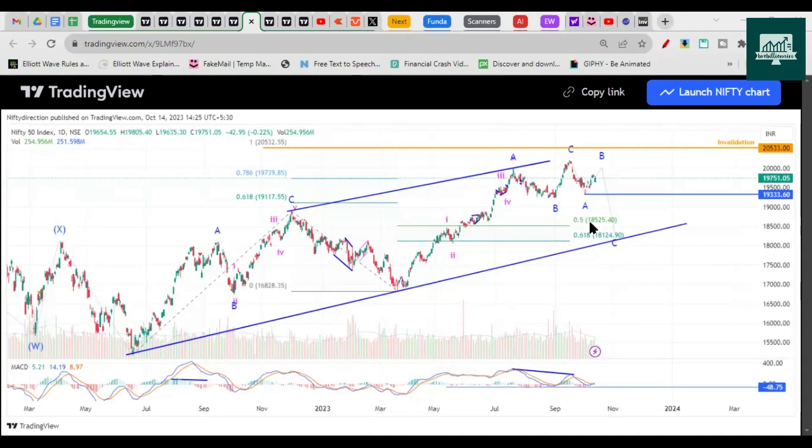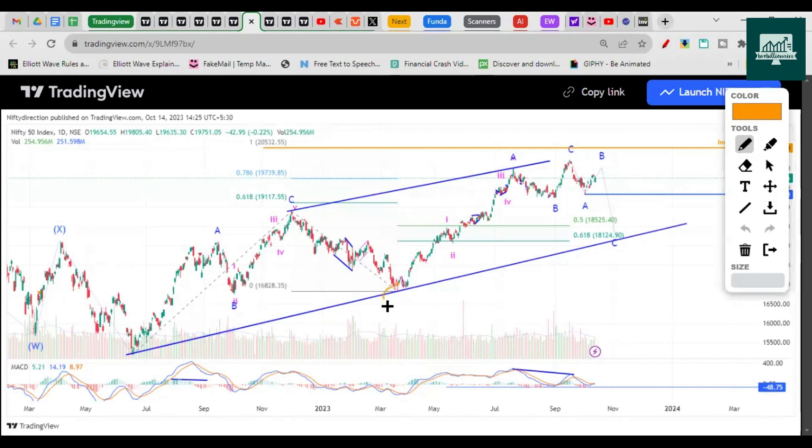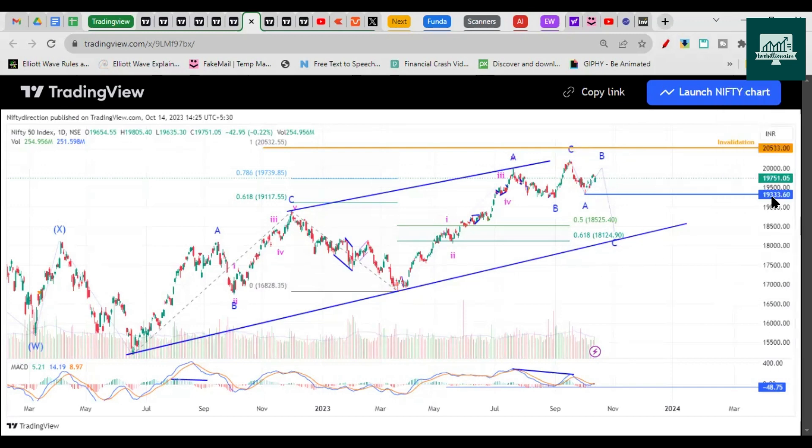Welcome to BroBlen. This was the chart we discussed on 14th October — that Nifty, if it breaks 19,333, is heading for the 18,525 to 18,124 zones, as this is the Fibonacci retracement between these two points. Nifty has finally broken 19,333 and is almost 500 points down, and in the last session it gave a pullback.